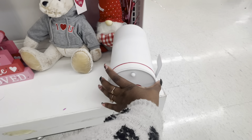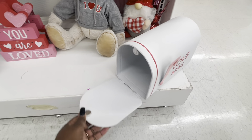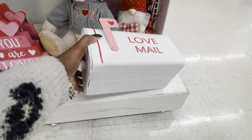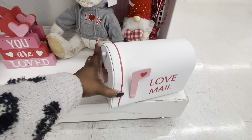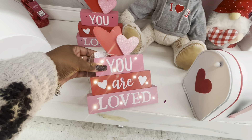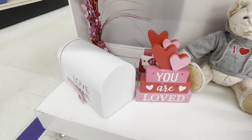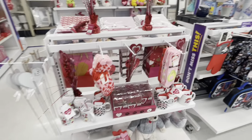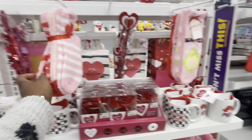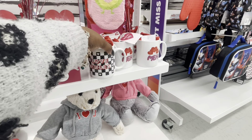Look at this cute magnet — heart on the front — and this is $15: 'you are loved.' That's $10, that's $10, and then these right here are $4. A few things right here: socks $4 for three, and then these are a two-pack for $3. They do have these cups — 'love rules.'